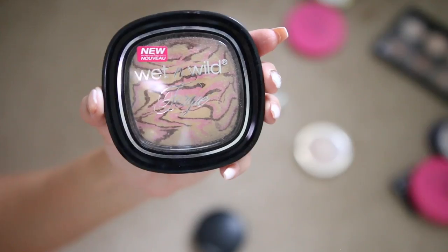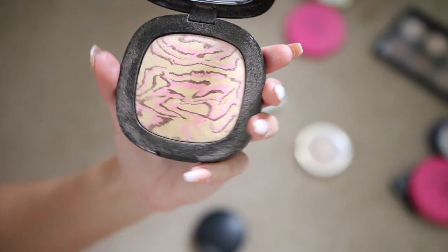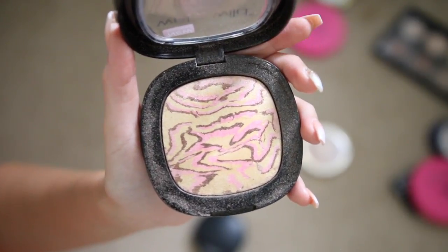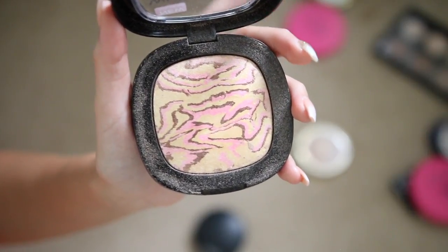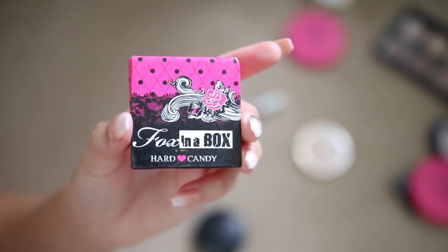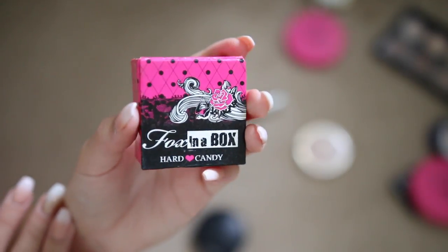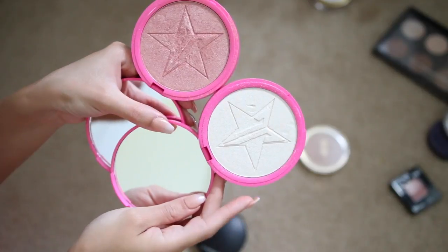Another Wet 'n' Wild Fergie Collection highlighter in the shade Hollywood Boulevard — I'm giving this away because I prefer their Mega Glow highlighting powders more. Hard Candy Fox in a Box blush — I used to love this but it's probably about six years old, so giving it away. I have the Jeffree Star highlighters — Ice Cold and Peach Goddess. I actually really like his highlighters, but I don't like to talk about him on my channel due to drama in the comments. They're really good though.